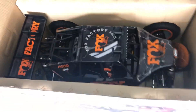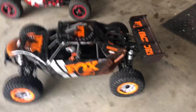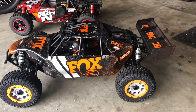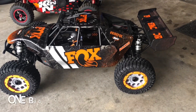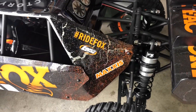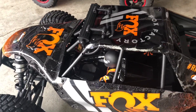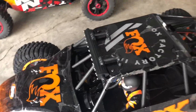Let's get this thing out of the box. There it is — the Fox edition. What an amazing RC this thing is. The paint scheme on this thing — I don't know if the camera does it justice — but I'm loving the new paint scheme, and I definitely like the new light bar.